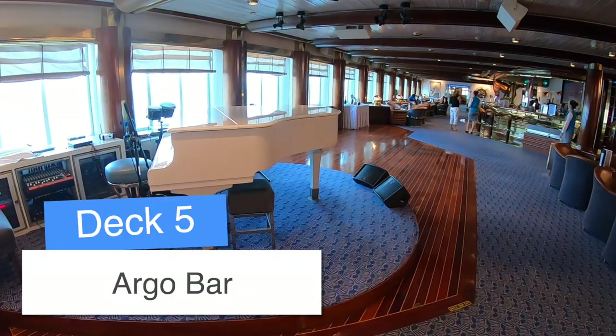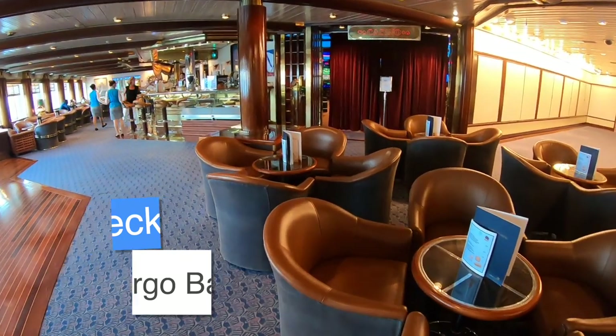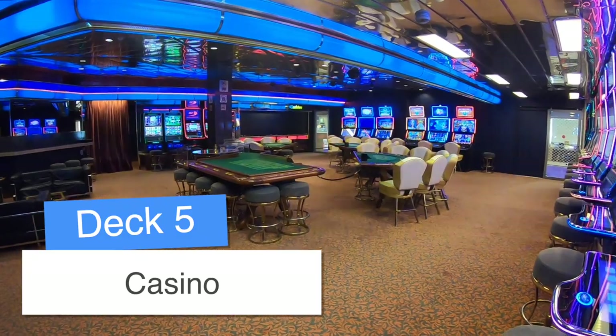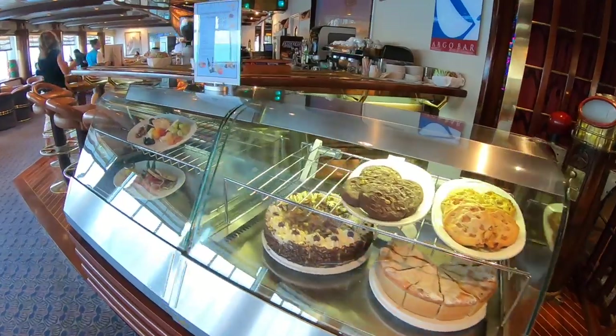This is one of my favourite bars and I was here quite a lot. They do sell cookies here — I think for 2 euros — and it was well worth it. This is the casino. I didn't actually go in, but I think that is a fair size for a ship of this size.